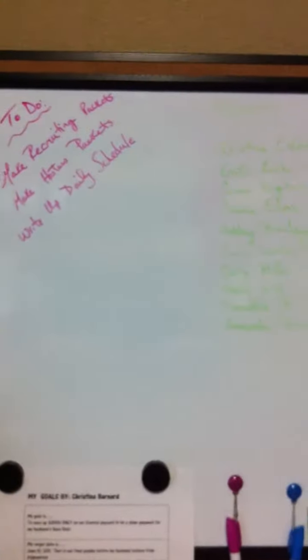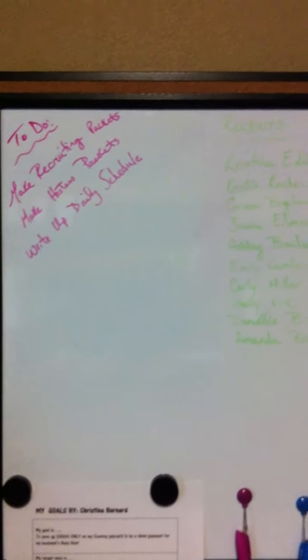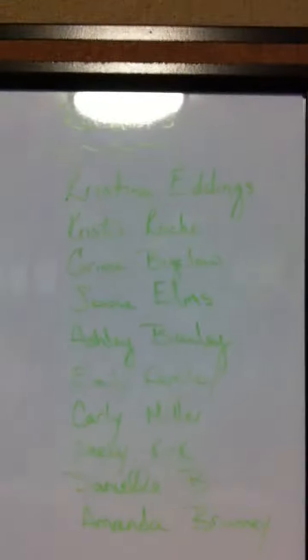This is a leadership wheel that you can get from Scentsy Success. And then my dry erase board — this is what I particularly use to keep track of people who I have on my list of recruiting who I need to stay in contact with. And then my to-do list.